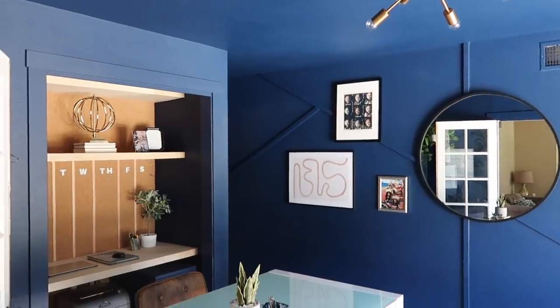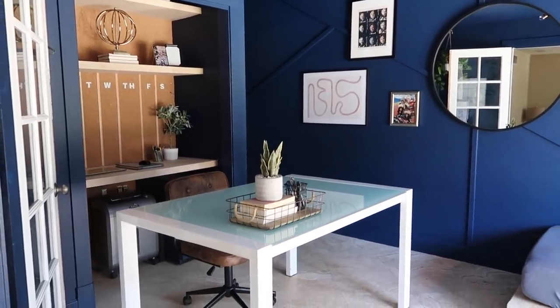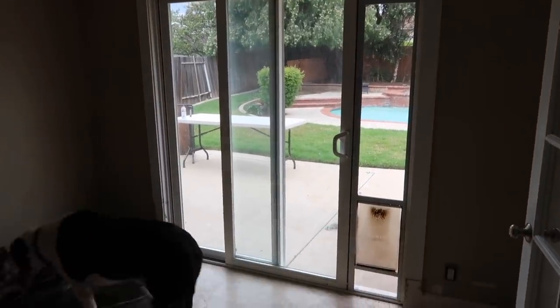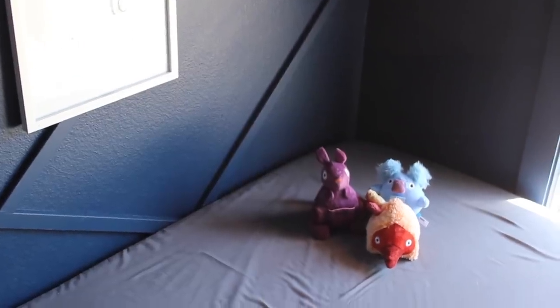Two things: number one, I definitely need to add more one-by-twos design-wise to the left of the geometric wall. I thought the gallery wall would pull attention from it, but I think I need to add more. Number two, this is all going to look so much different once we do the hardwood throughout the entire house — which you've heard me talk about a million times, but it will get done.